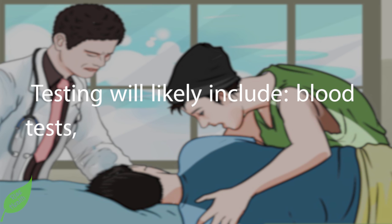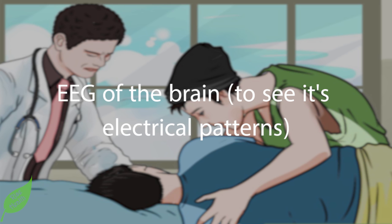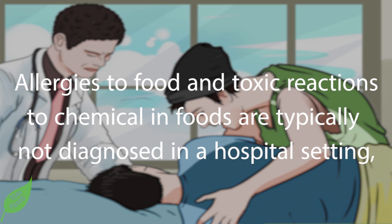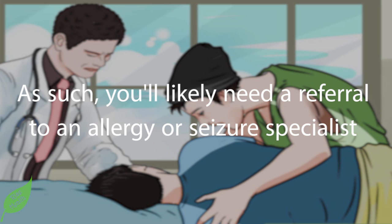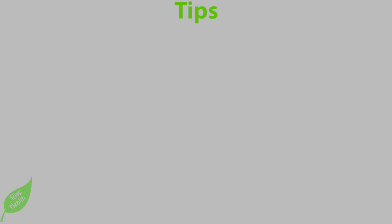Testing will likely include blood tests, a CT scan or MRI of the head, an EEG of the brain to see its electrical patterns, and possibly a spinal tap for fluid to rule out meningitis. Allergies to food and toxic reactions to chemicals in foods are typically not diagnosed in a hospital setting, particularly in the emergency department. As such, you'll likely need a referral to an allergy or seizure specialist who has experience diagnosing environmental causes of seizures.